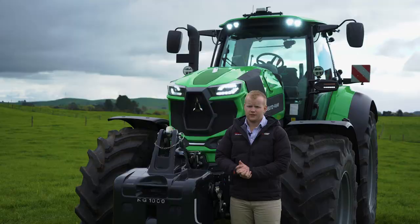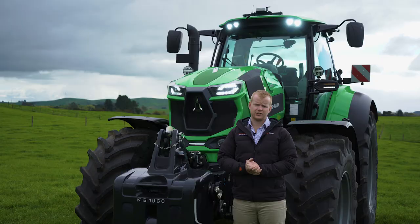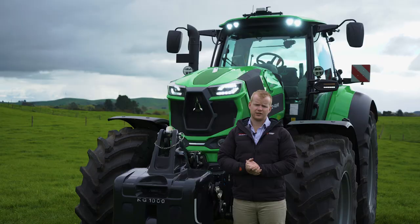So there you have it — that's our all-new 8-280 TTV from Deutz-Fahr. We're extremely excited about this tractor, we've got a lot of inquiry already, and we're excited to see how it goes. If you'd like to find out more, get in touch with your local Power Farming dealership or jump online to deutztractors.co.nz for all your information, brochures, and everything from there.